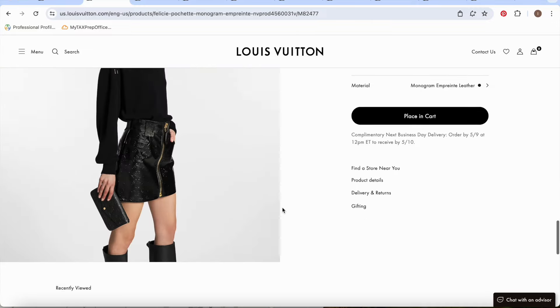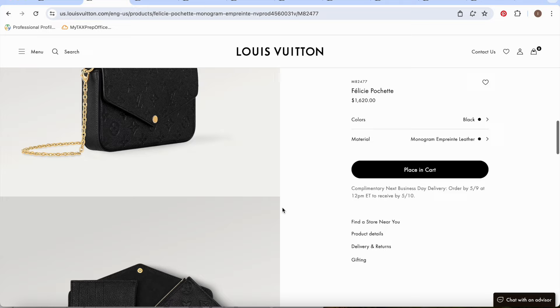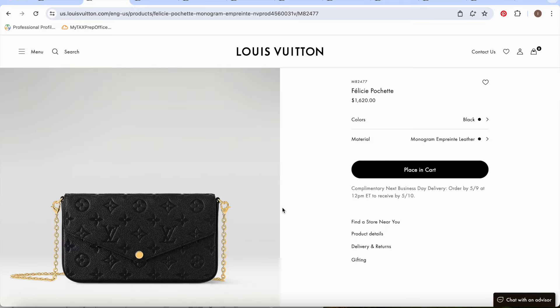They do have the canvas version which starts a little cheaper than the Empreinte leather. I would recommend buying the Empreinte leather over the canvas, because the canvas over time folds and the sides curl — it can be irritating if you want that slick look. I think the canvas is around $1,400 and the Empreinte is $1,620, so it's about a $200 difference. Save your money and buy the Empreinte leather.